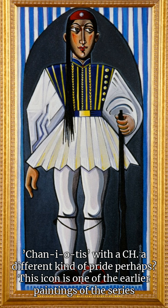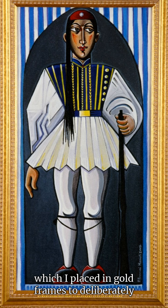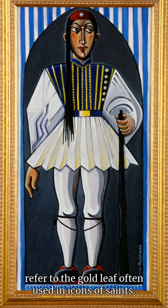This icon is one of the earlier paintings of this series, which I placed in gold frames to deliberately refer to the gold leaf often used in icons of saints.